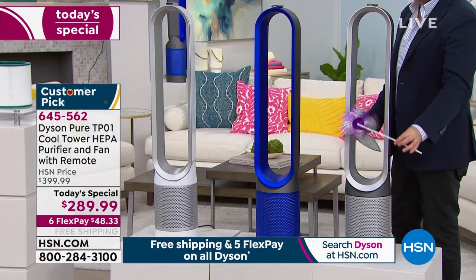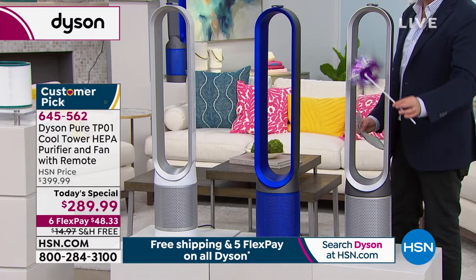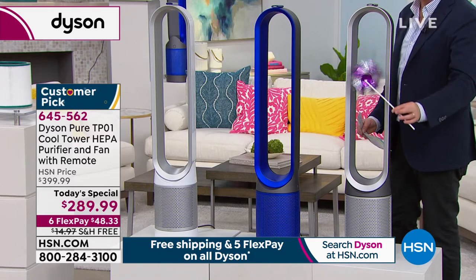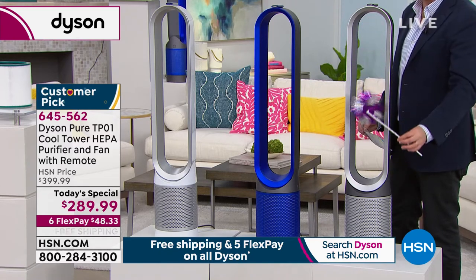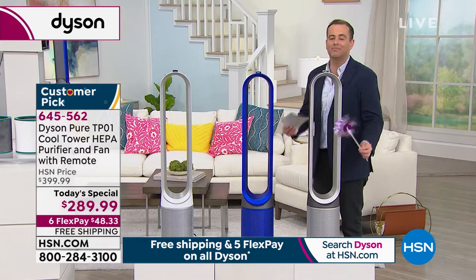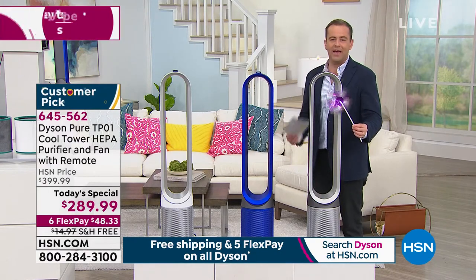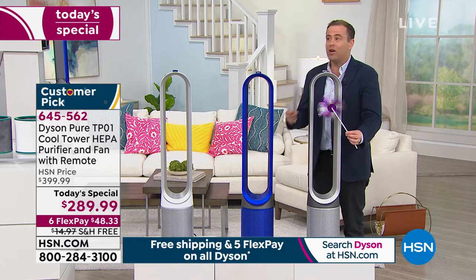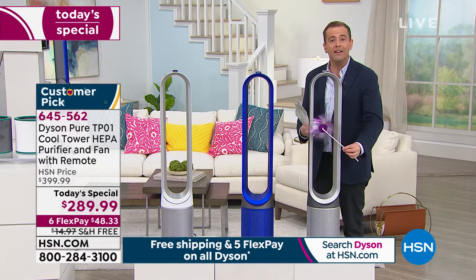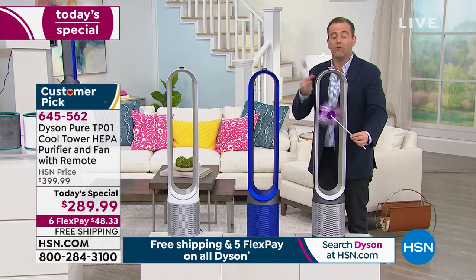For every one of us that is spending more and more time indoors, we've got to make sure that the air we're breathing is as clean as it can possibly be. So much stuff can live in the air. In a normal presentation, I'd be talking about odors and smells, pet smells, cooking smells, allergens, pollen, the itchy eyes and the sniffly nose. I'd be talking about how it made a huge impact in my life. I never had an air purifier until I came to HSN, and whilst it's not a cure, it really helped me.